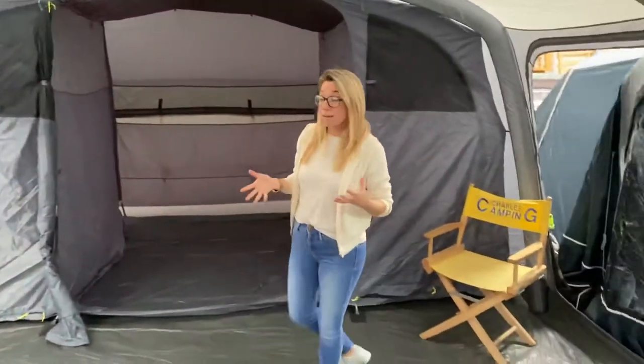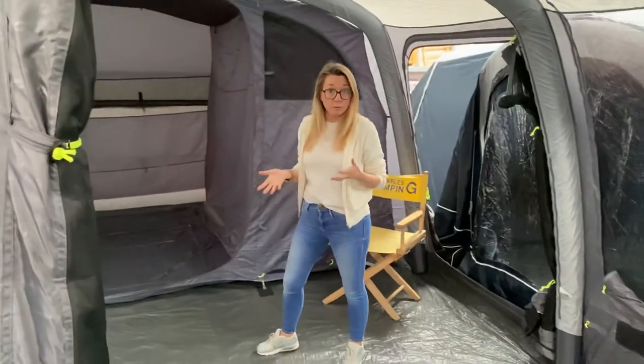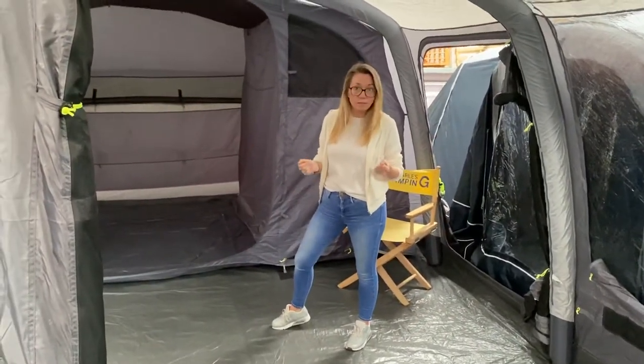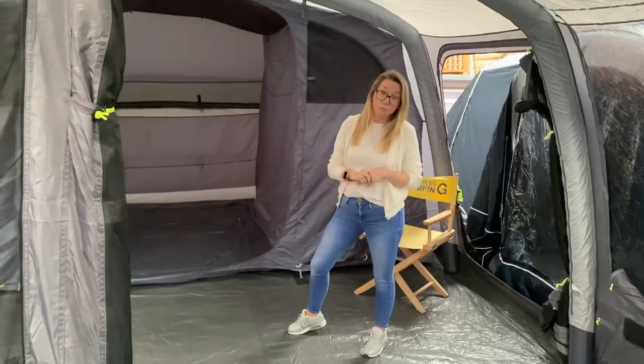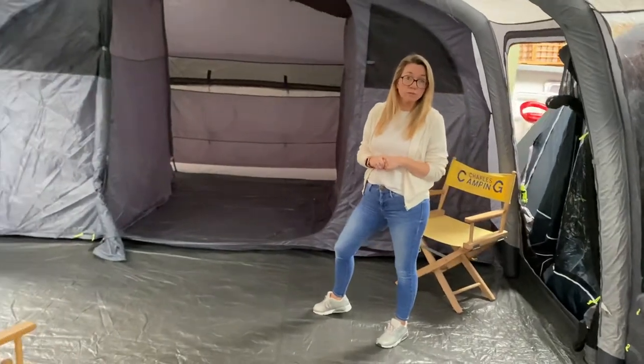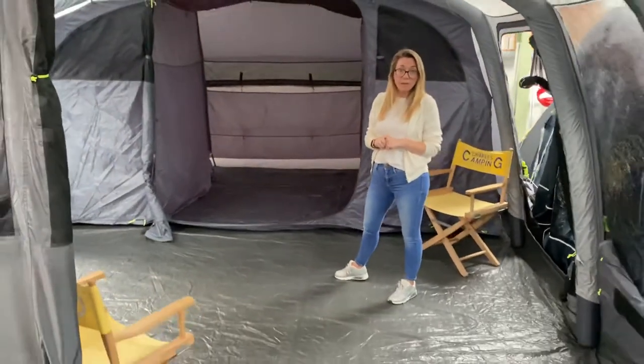So as you can see, just a really, really large tent. Plenty of room for a family, plenty of room for mates getting together and taking this on the road — a lot of fun could be had in this tent. This is the Outwell Belleville 7 and you can find all prices and further information on charlescamping.ie — we'll see you there.